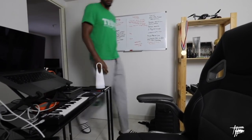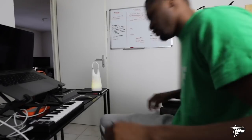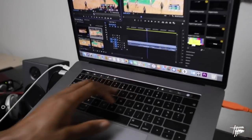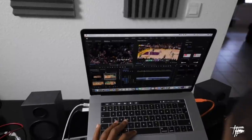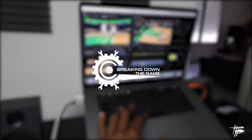Welcome to Breaking Down the Game. I'm Tyron Johnson, 10-year pro, currently playing in France. With Breaking Down the Game, I wanted to break down the game of basketball through film study and tips and drills that you can use to help improve your game. So sit back, pay attention, hope you learned something so you can go out there and make them pay.